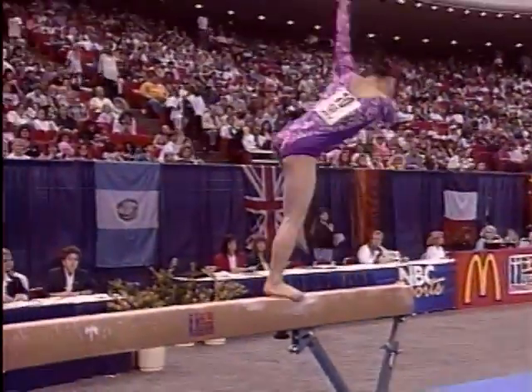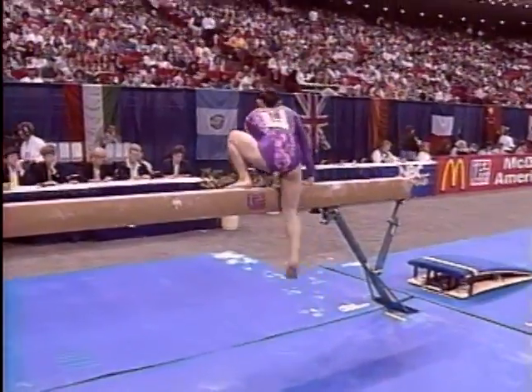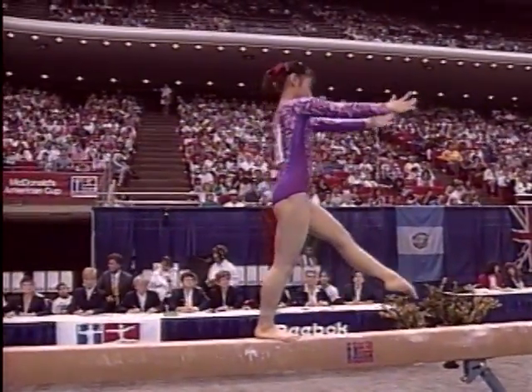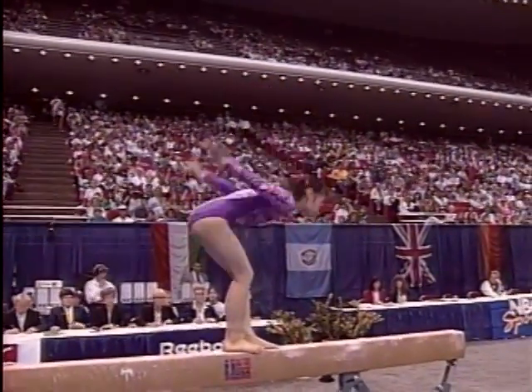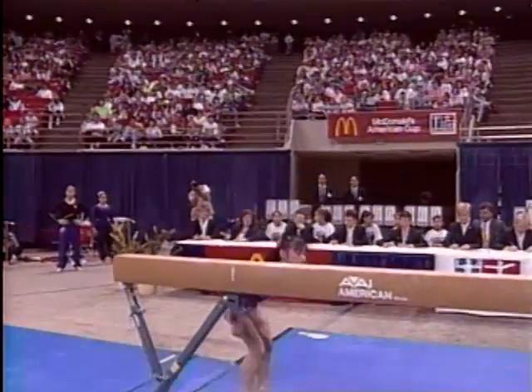Back to live action on the beam. Marie Kosuge of Japan, faltering right off the bat. She mounted with a very difficult mount — a D element skill. I'll point out as we go throughout the routine what these skill ratings all mean.